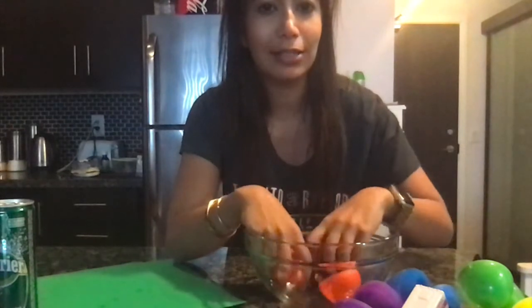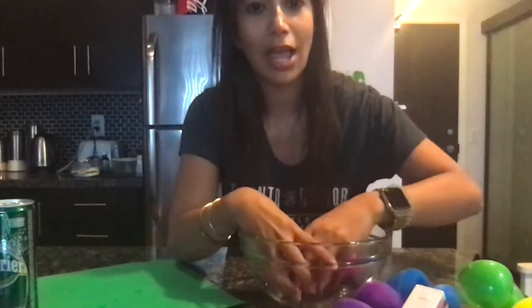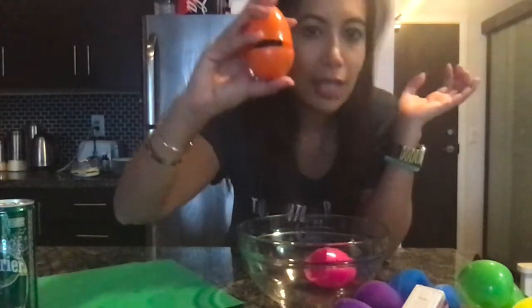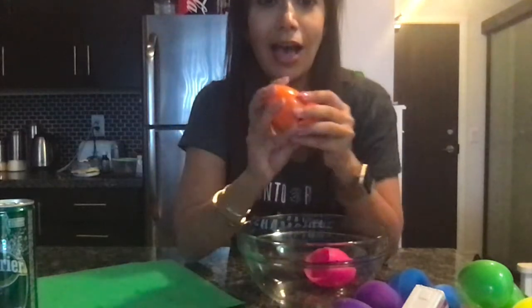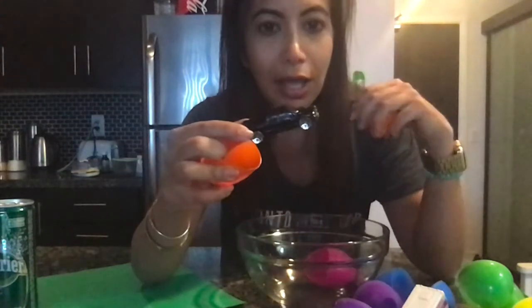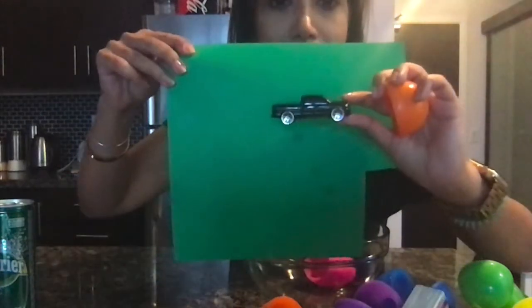Last one. Let's try the orange egg. Let's go. Say orange. It's a van. Or a pickup truck.